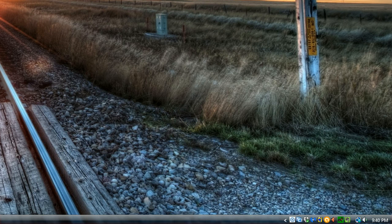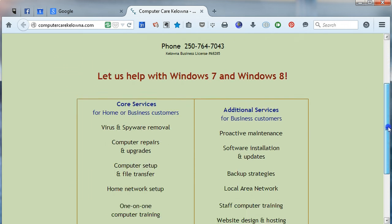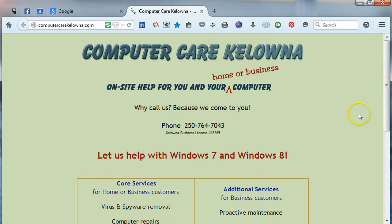I hope that helps you out. If you have any questions or problems, or you want someone to come and fix something or show you how to do something with your computer, give us a call here at ComputerCare Kelowna. Thanks.